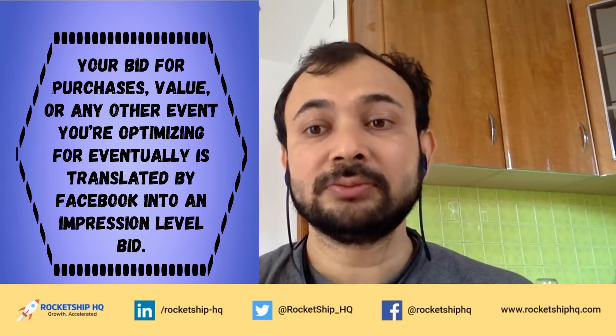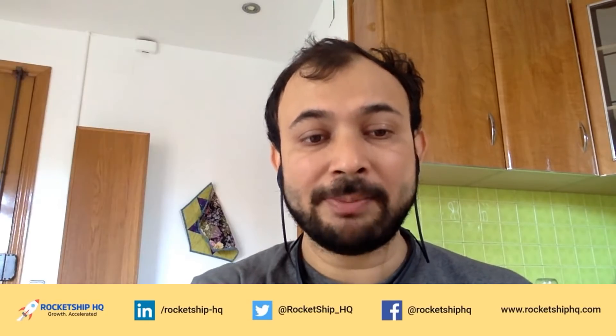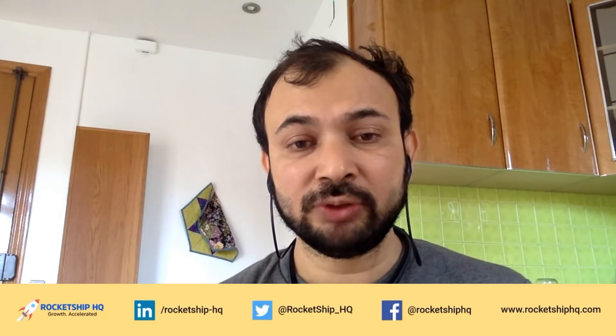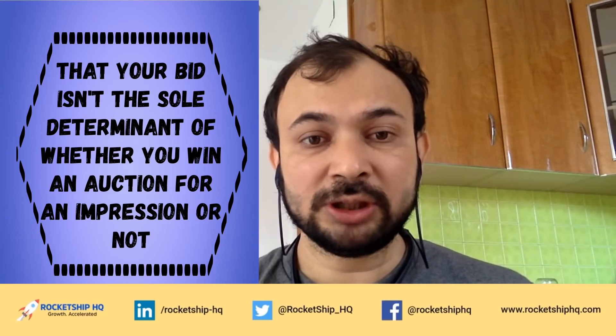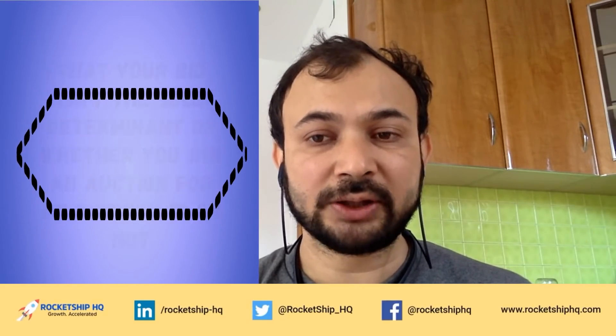Your bid for purchases, value, or any other event you're optimizing for is eventually translated by Facebook into an impression-level bid. Each impression for every user is available for advertisers to bid on by means of a second-price auction, and your eCPM in this auction determines how many impressions you win and for which users. Notably, your bid isn't the sole determinant of whether you win an auction.